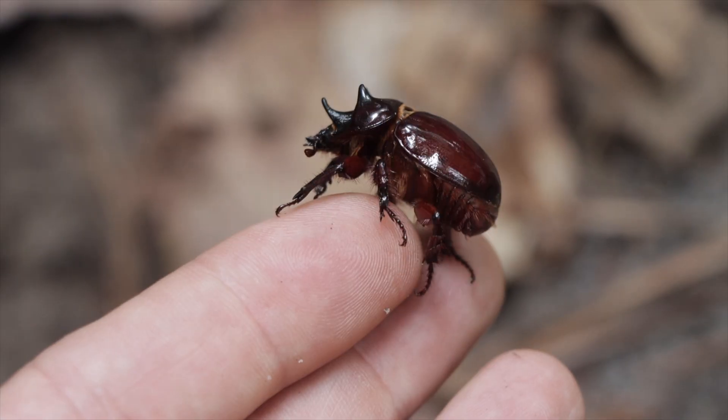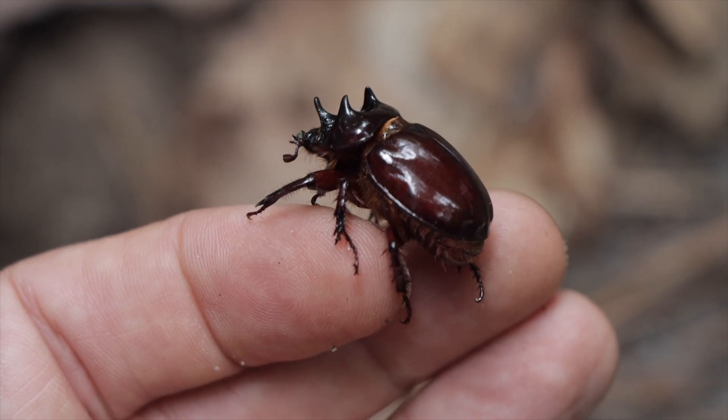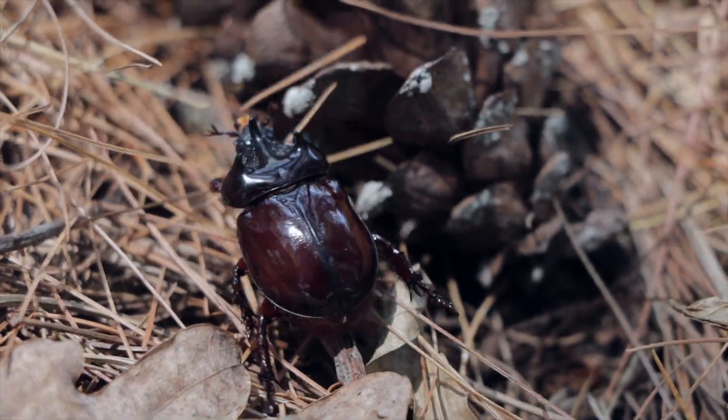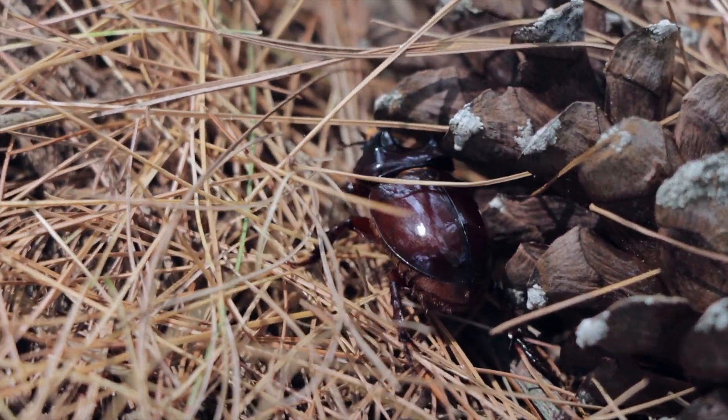These animals are part of the rhinoceros beetles, and farther south you get some pretty big ones. The reason these are called ox beetles is because they're really strong for their size.